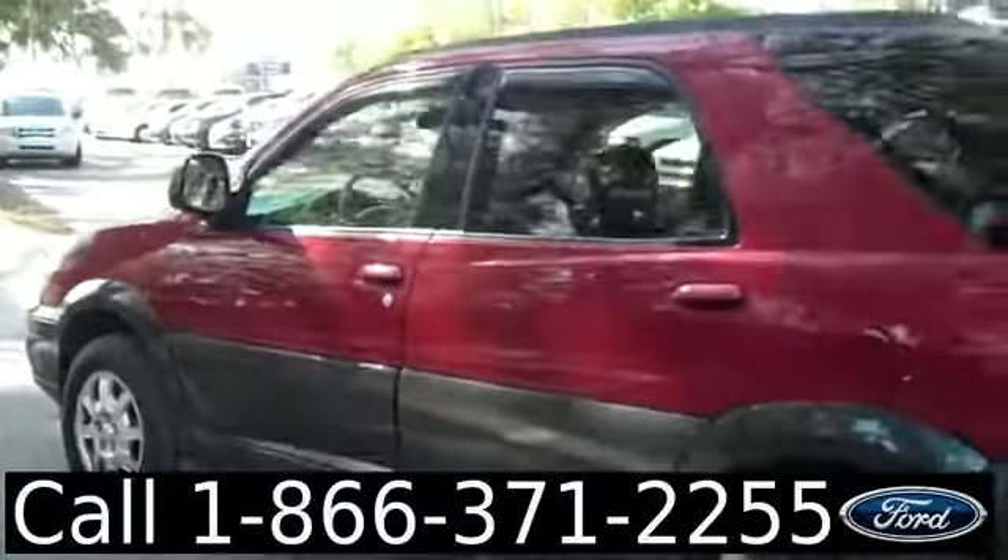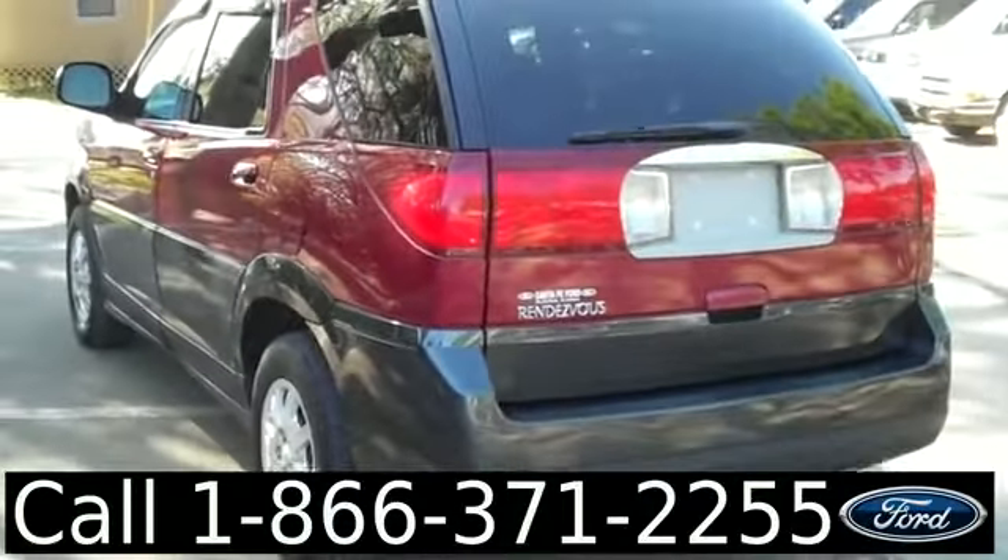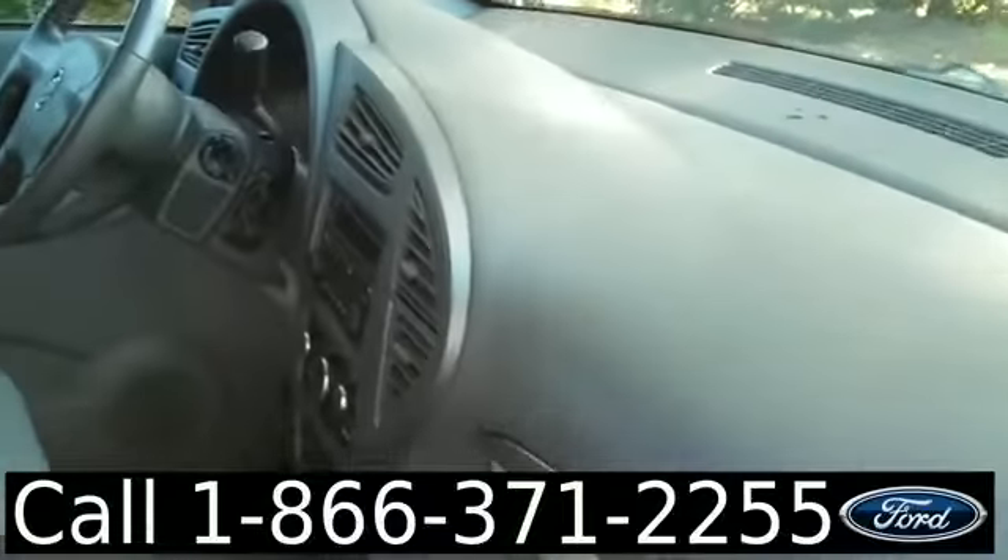Okay, we're just taking a quick look at the outside, and now we're gonna hop inside. The interior is in good condition, and the seats are cloth.